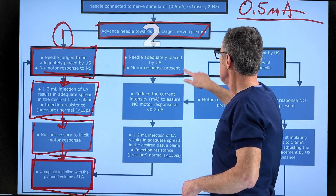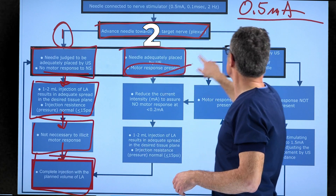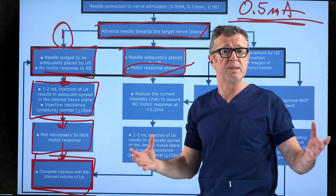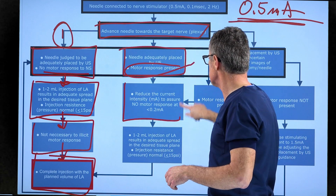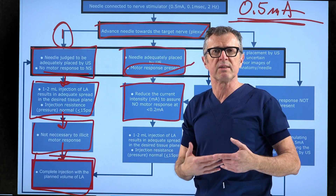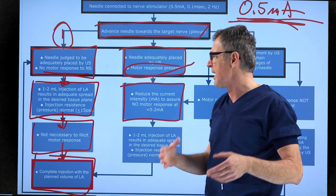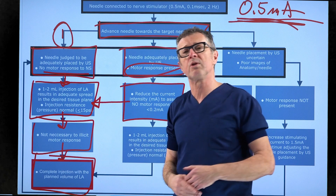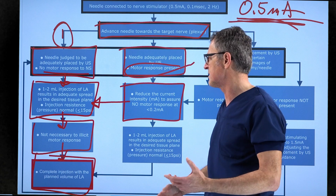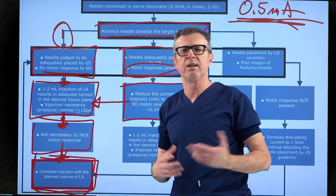Scenario two: you advance the needle under ultrasound and you do have a motor response at 0.5 mA, meaning you are on or inside the nerve. Refocus to recognize the needle-nerve interface, or pull the needle back slightly until the motor response disappears. Once that happens, inject one or two milliliters of local anesthetic. If injection pressure is normal and distribution is adequate, you don't need to look for a motor response — simply inject and complete the block.